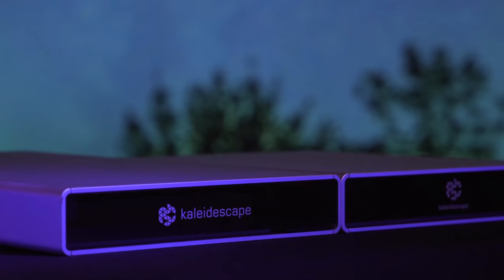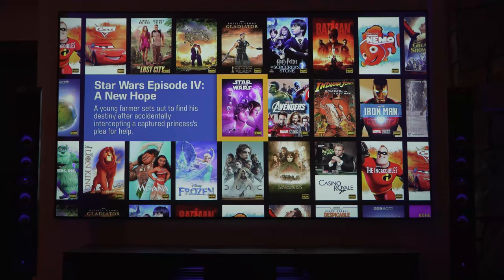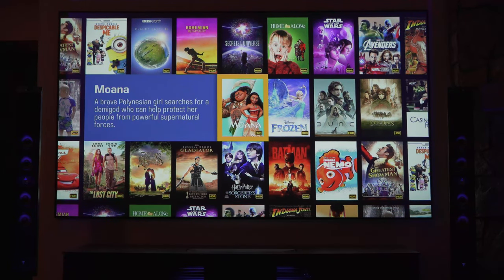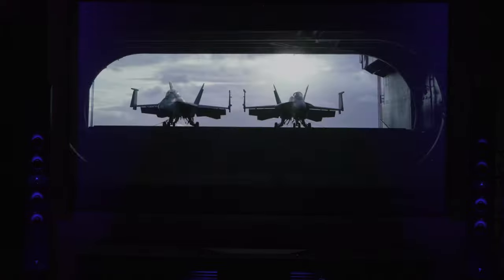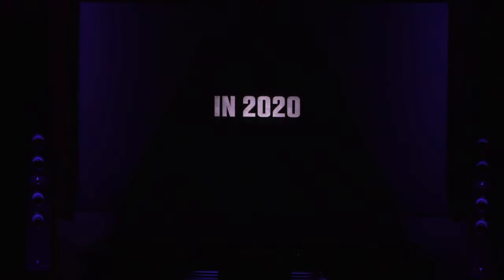Now, what's connected to my Marantz Cinema 40? For sources, I have a Kaleidescape Strato C and Terra C movie server — this is the ultimate movie player. It's pretty high-end, so a lot of you guys may not want to consider this unit if you're trying to keep your whole theater budget under $30K. But I did want to show this off because if you're a movie buff and you love watching the latest and greatest movies and want the best quality possible, you are guaranteed to get movies before anybody else — and you're guaranteed the best audio and video quality through Kaleidescape, because it's downloading that studio-reference-level file right to the hard drive rather than relying on streaming.